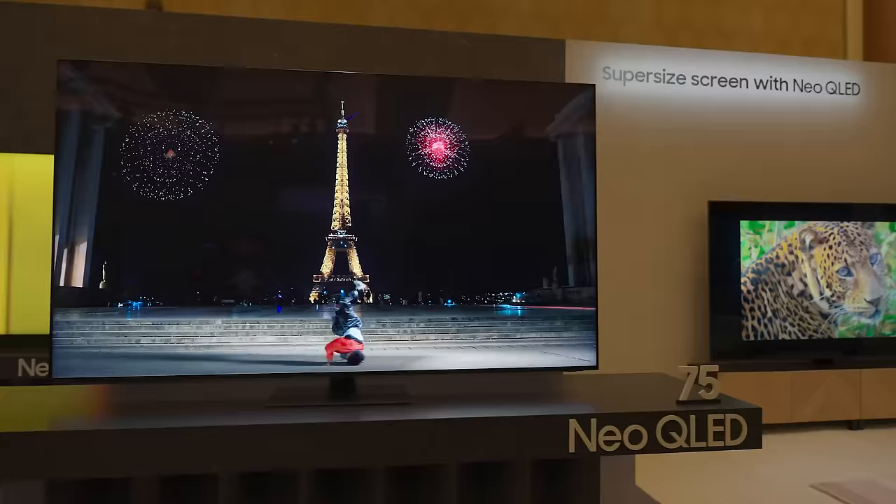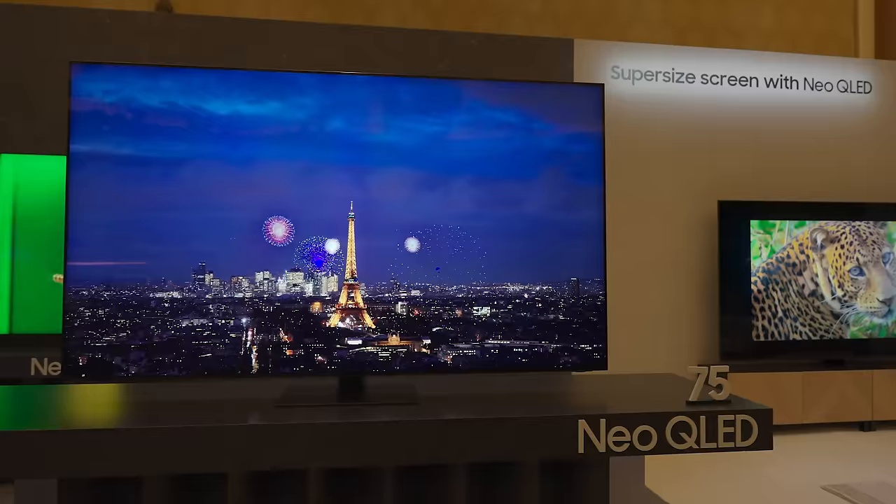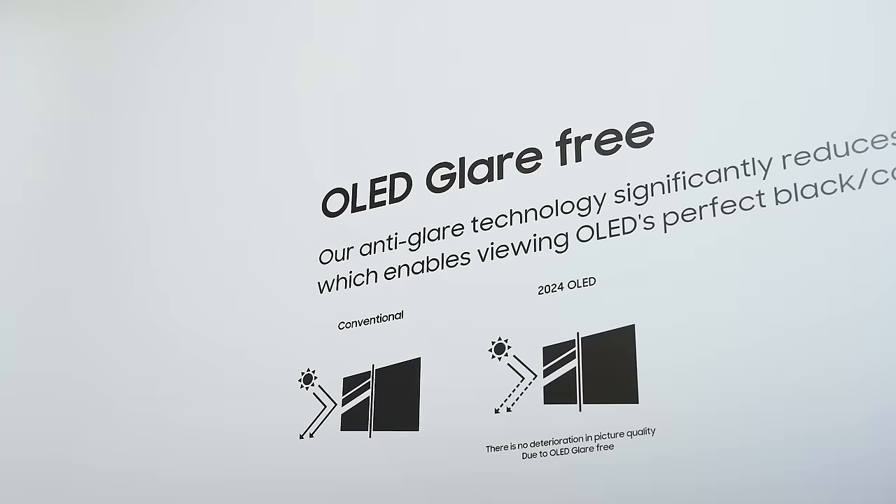We'll know more officially when these TVs are actually released to the wild, but they look absolutely fantastic. As a reminder, the key distinction between the S90D and S95D this year in 2024 is going to be the one connect box on the S95D as well as that anti-glare treatment. With the S90D you don't get the anti-glare and you don't get the one connect box — which, depending on your opinion, may actually be a benefit. Also a big benefit is the more affordable price point.